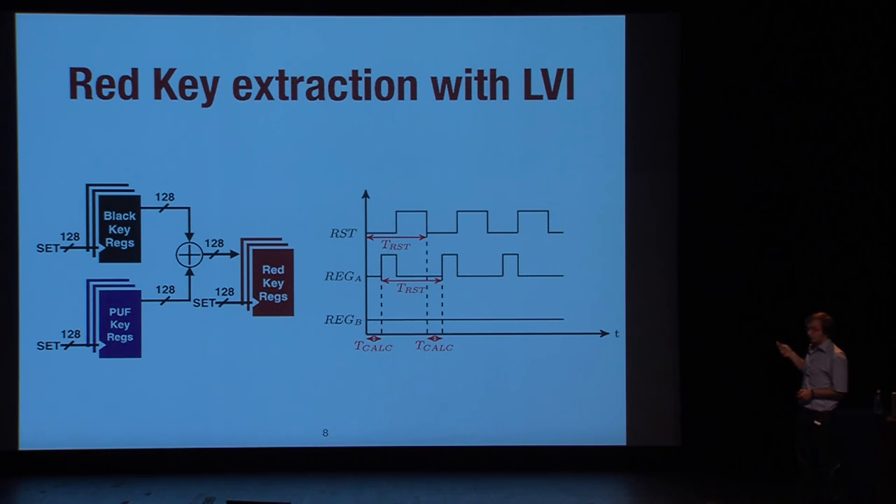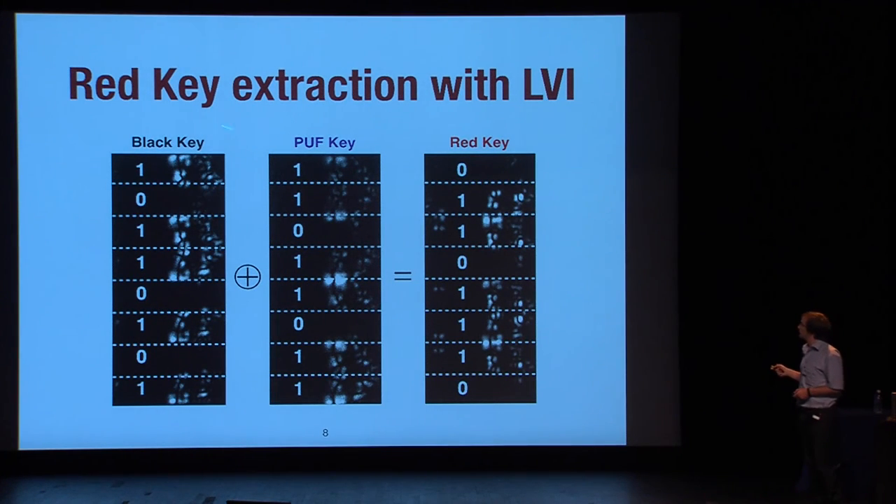The laser voltage imaging results, shown enlarged for the register blocks, used 8-bit keys for our proof of concept. You can clearly see activity in some areas and none in others, allowing you to directly read the bits from the map: a bright spot is a 1, a dark spot is a 0. Some shapes reflect how transistors are organized in the logic elements inside the FPGA. You can retrieve all the key bits — this is the red key — and the XOR result also confirms the FPGA is performing the operation correctly.